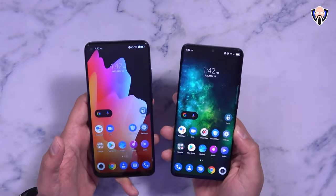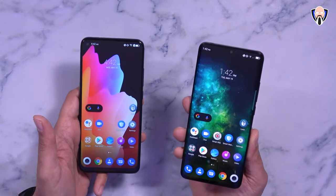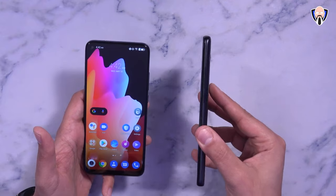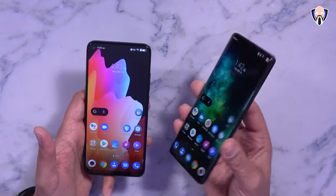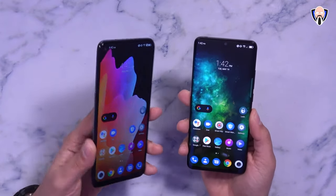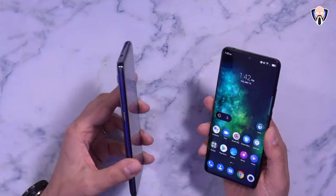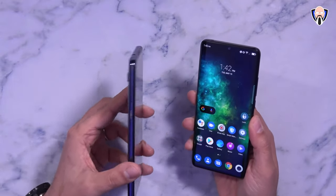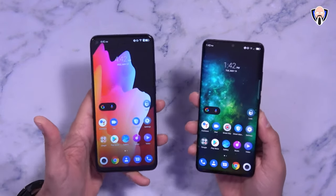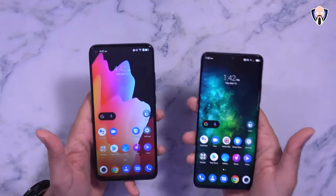Looking at both devices, the displays are noticeably different. The 10 Pro on the right has a 6.47-inch 1080p AMOLED panel with HDR10 support and a nice symmetrical curvature on the front and back, making the device look thinner and fitting better in hand. The 10L has a 6.53-inch flat IPS panel — if you prefer a flat display this one works better, though it only supports standard HDR rather than HDR10. Both are 1080p panels — neither runs at QHD — but the different display technologies provide a noticeably different experience.